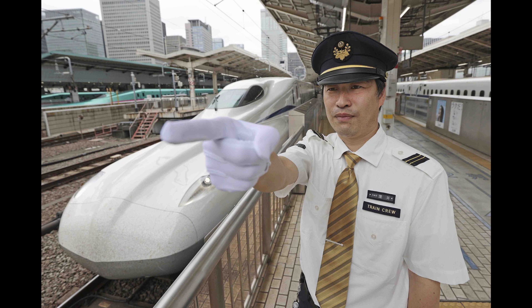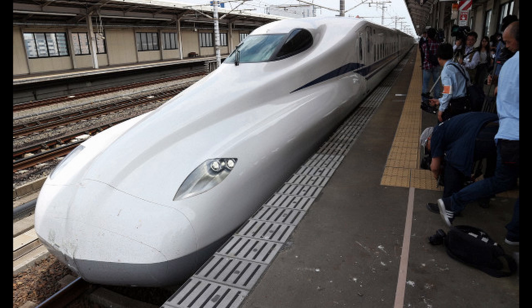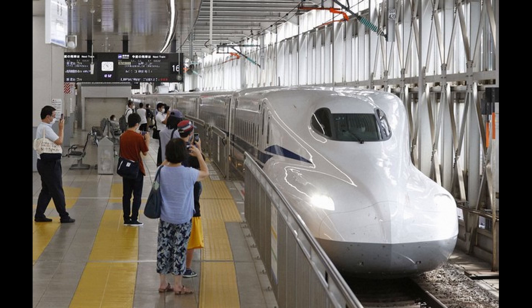In addition to a focus on increased comfort, designers behind the new model put great emphasis on safety. The train has an upgraded automatic control and braking system that allows it to halt faster in case of an emergency.